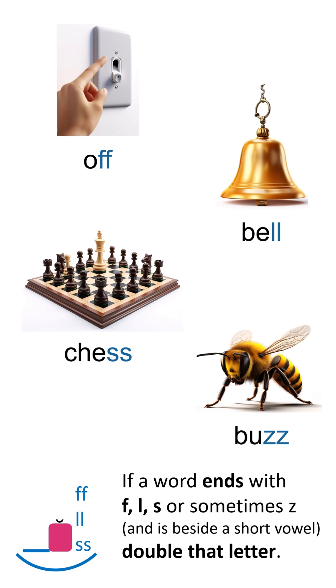Spelling rules, let's sing along. Catchy words make it strong.